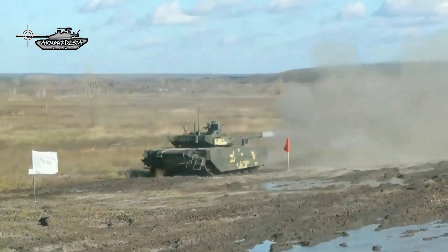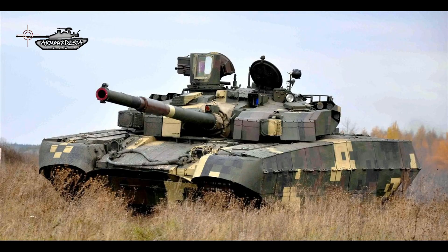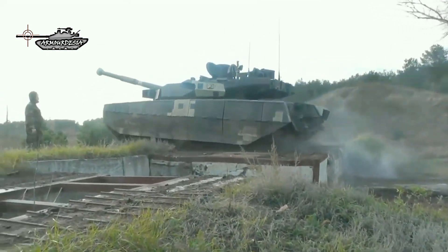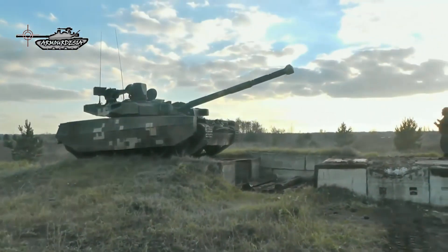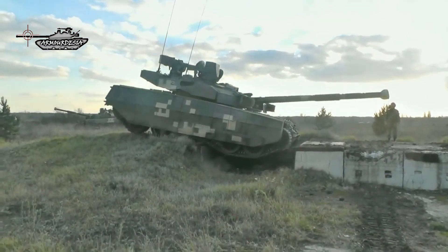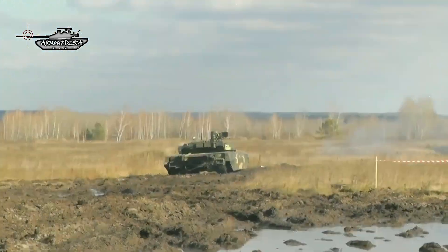One visible feature of the Oplot M is the new PNK-6 panoramic tank sight. The T-84U Oplot T is an export version for Thailand, with minor modifications to meet local requirements such as a different radio and air conditioner. The Thai Army ordered 49 of these main battle tanks. Originally planned for full delivery by 2014, however, due to the ongoing military conflict in Ukraine, by 2017 only 25 of these tanks had been delivered.